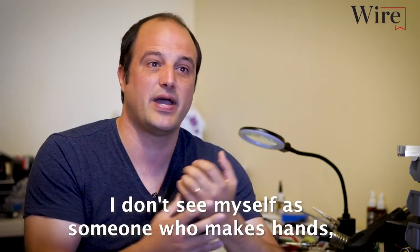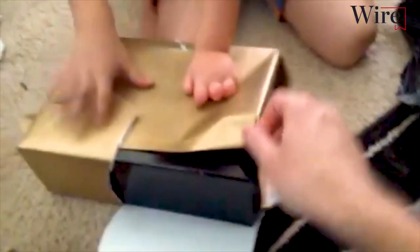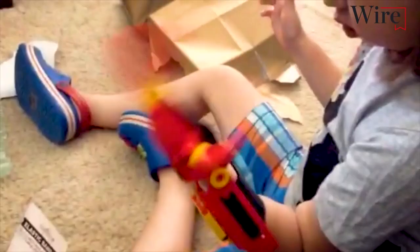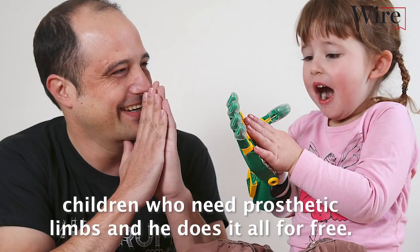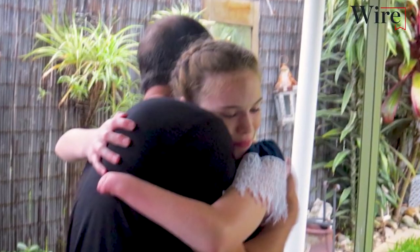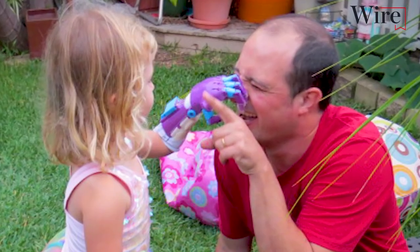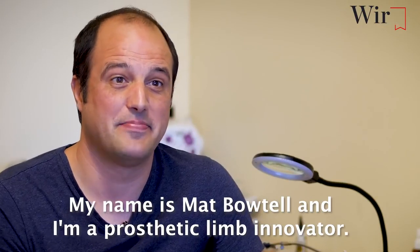I don't see myself as someone who makes hands. I see what I do as giving people experiences. The skilled engineer has dedicated his life to helping children who need prosthetic limbs, and he does it all for free. My name is Matt Botel and I'm a prosthetic limb innovator.